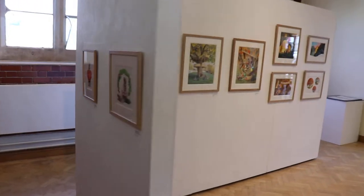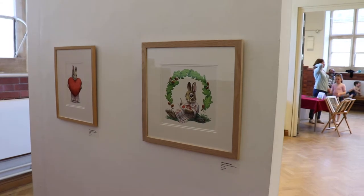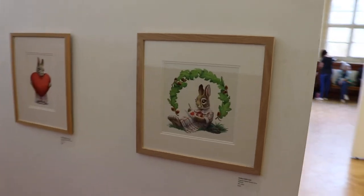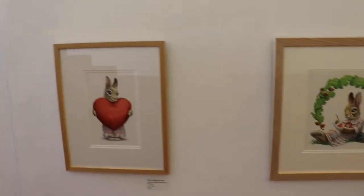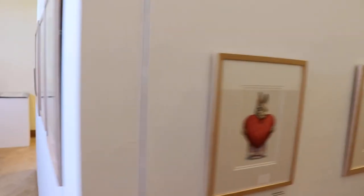You can hear my son in the background — sorry about that, he likes to talk. There's the logo: the main Paisley Rabbit logo and then the thank you card logo, with the text put on later in Photoshop.